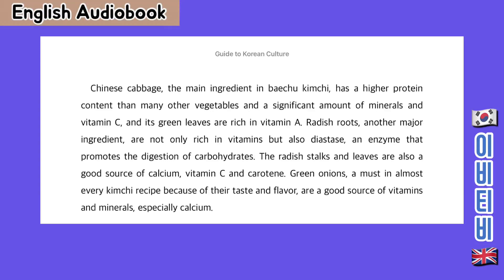Radish roots, another major ingredient, are not only rich in vitamins but also in diastase, an enzyme that promotes the digestion of carbohydrates. The radish stalks and leaves are also a good source of calcium, vitamin C and keratin. Green onions, a must in almost every kimchi recipe because of their taste and flavour, are a good source of vitamins and minerals, especially calcium.